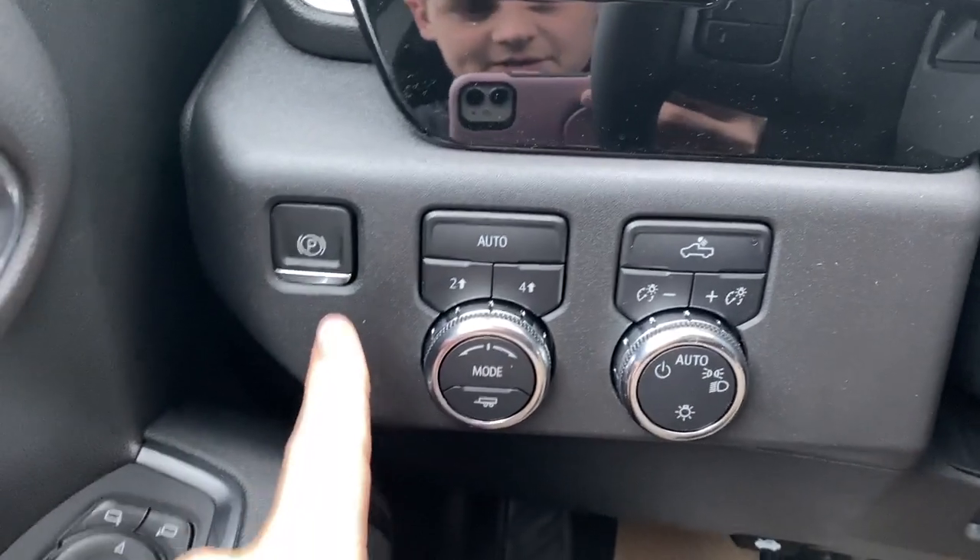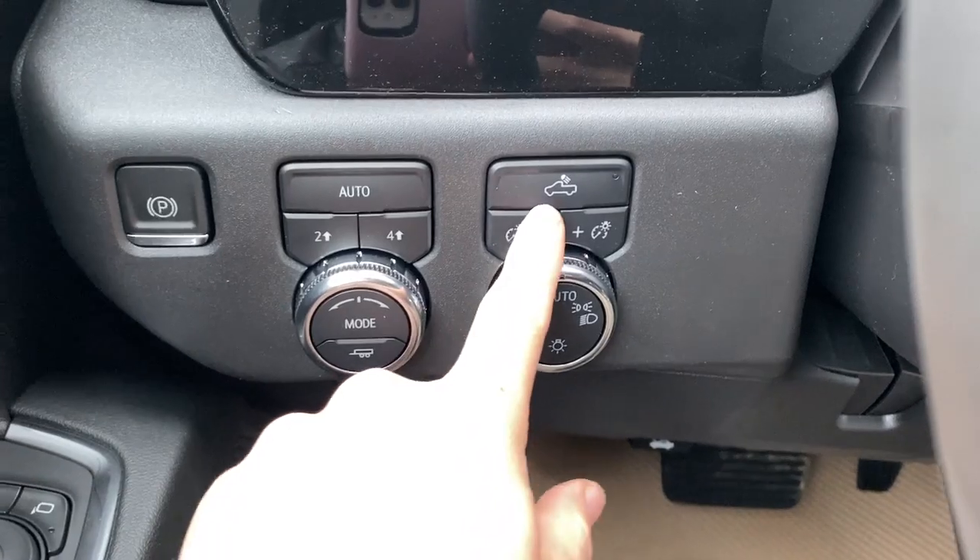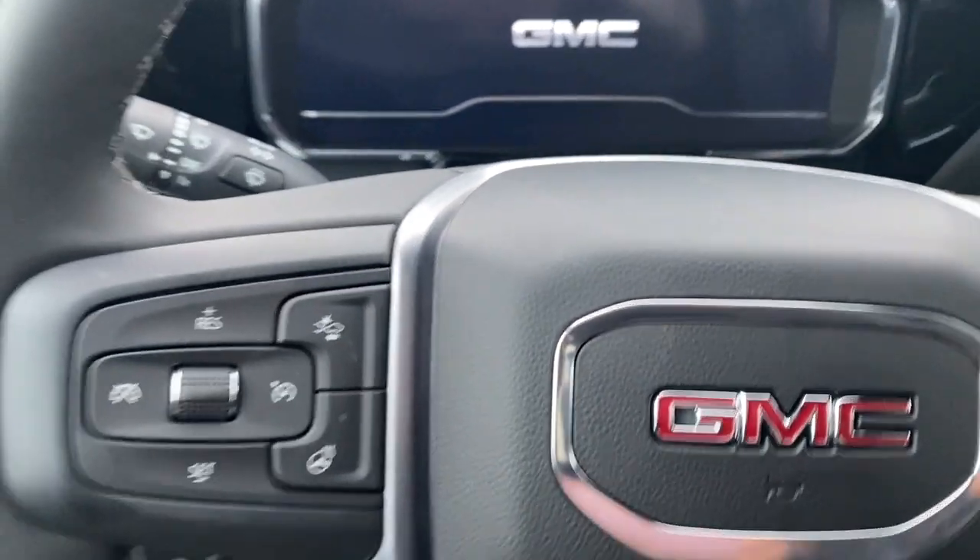To the left when we get inside we have our power park brake, optional two wheel and four wheel drive with trailer mode, as well as our lighting controls with LED cargo bed lighting. And we can turn on the truck.